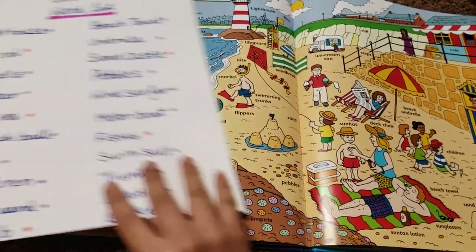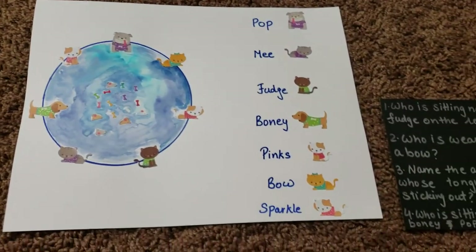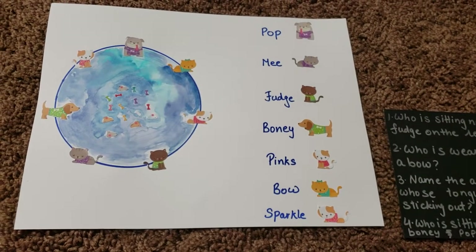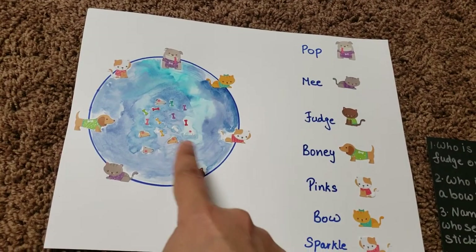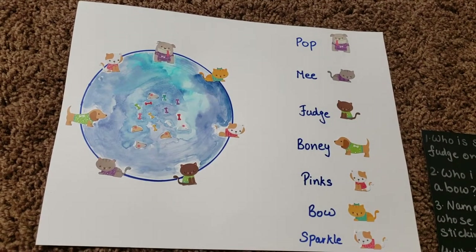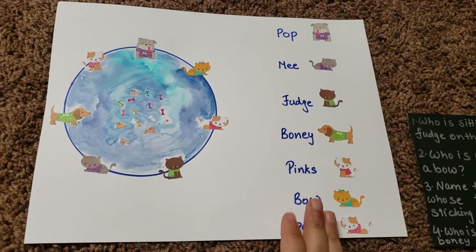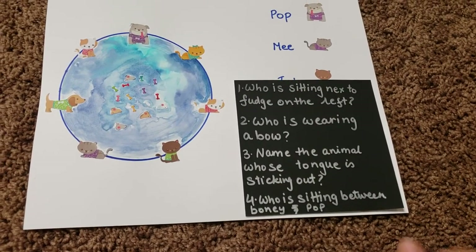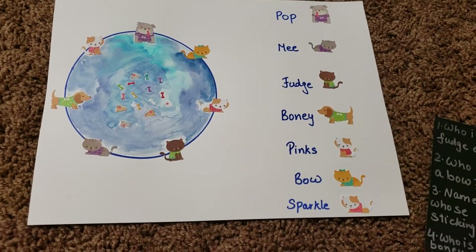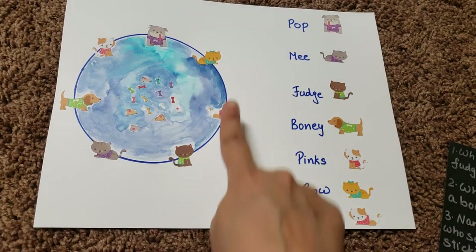Activity number two is a pretty cute one that Vivant really likes. It's a pool party happening for all the animals and pets. I've made a little pool, some bones, and seven pets sitting down — the same ones are shown with their names written. There's a small instruction card: for example, 'Who is sitting next to Fudge on the left?'